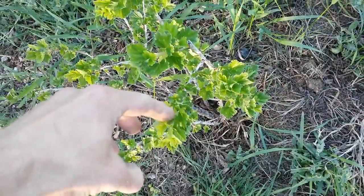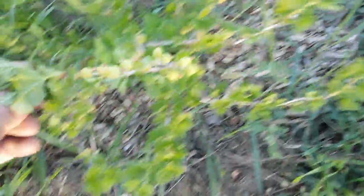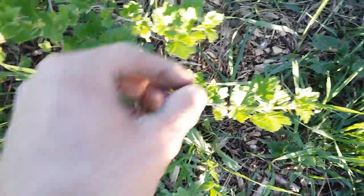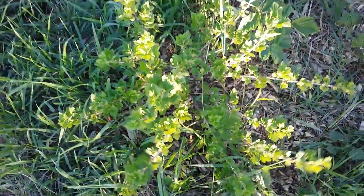Gooseberries are looking good, starting to put out a little bit of growth here. I believe these are Hinnonmäki Green, and I believe this one is Hinnonmäki Green as well. This is Hinnonmäki Red — this is actually carrying a crop, not a massive crop, but I had these growing away in pots and I thought I'd transfer them to the allotment. All looking good indeed — very happy about how they're coming on, carrying a decent amount, which is what I like.